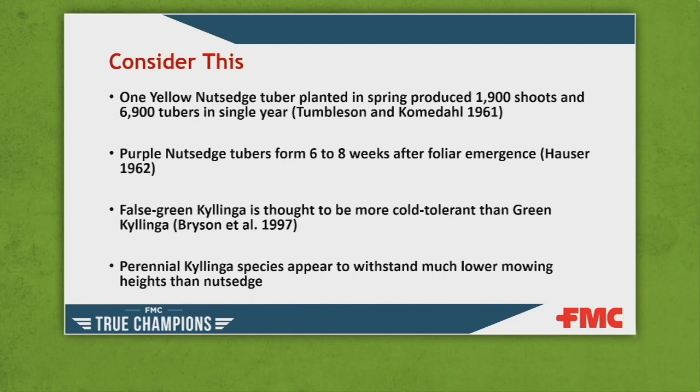In a turf grass situation, obviously mowing is involved, so those numbers won't be that high. But think about every time a new plant is produced — that plant is fully capable of producing more tubers, which leads to more plants. If not properly managed, you can have a very high number of tubers in your soil seed bank. Research has shown that purple nutsedge tubers can develop six to eight weeks after foliar emergence. Most tubers with yellow or purple nutsedge are found within the top 10 inches of soil, and over time that number can grow exponentially.